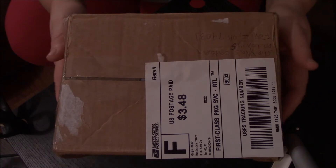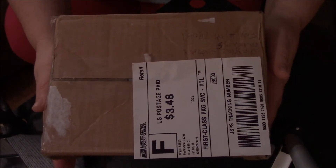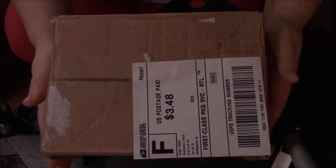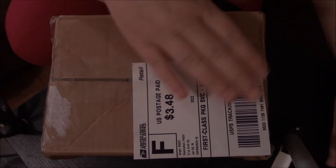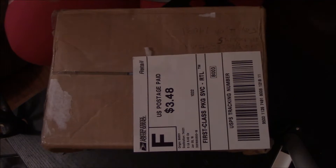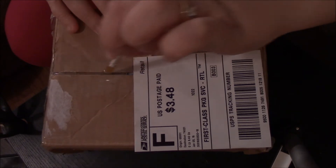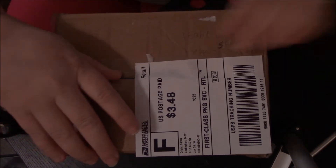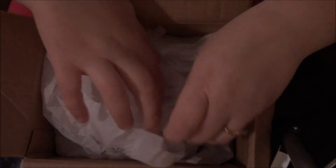Hi guys and welcome to Shana's Catopia. I ordered a figurine from My Baby Shell and I got it today, so we are going to open it. She also said there was a surprise inside along with it, so we shall see. I will link her channel down below if you want to go check out her figurines.